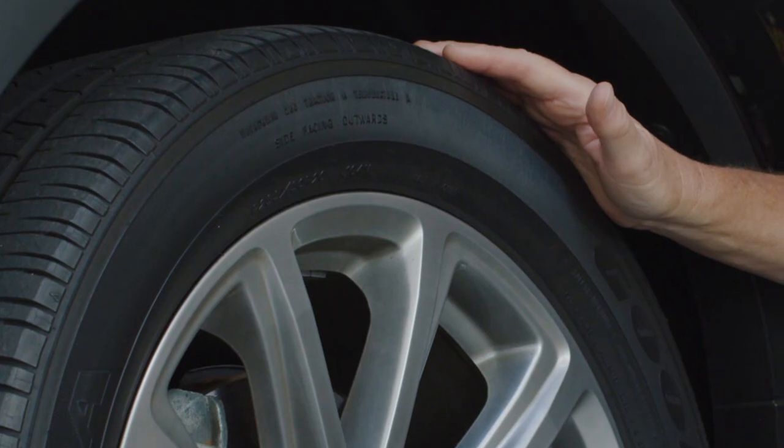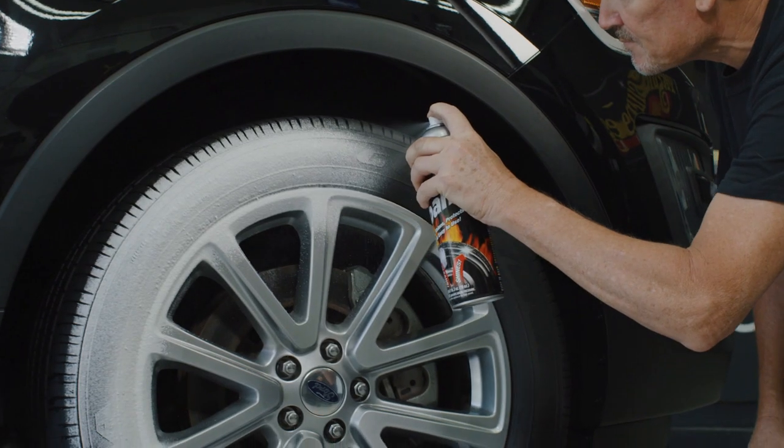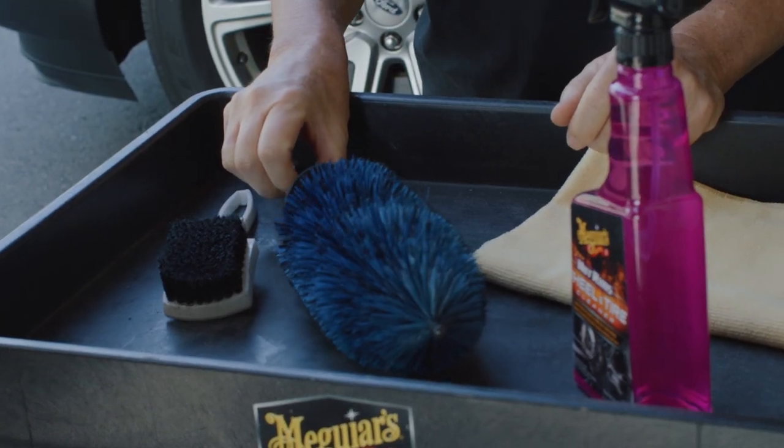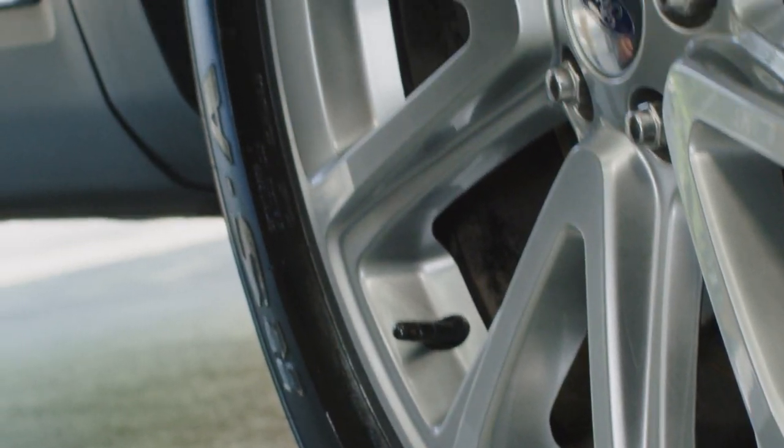Before doing anything, evaluate your tires and wheels and how much time you want to put into it. Consider whether you prefer a one-step product or a multi-step approach, how much shine you desire, and the application format you like best.